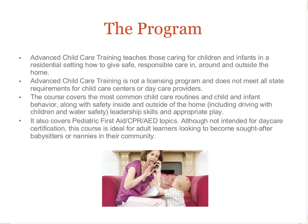The Advanced Child Care program focuses on safe and responsible caregiving for children and infants in and around a typical residential setting. Although this course is not an official state-level licensure for child care and day care centers, the program provides a great overview of typical child care routines and reinforces the leadership skills required to be a great caregiver. The course includes an official certification in pediatric CPR, first aid, and AED.